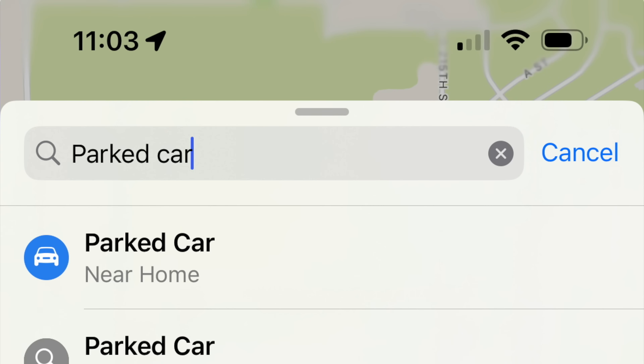One feature a lot of people don't realize they can take advantage of in Maps is that whenever you park somewhere and disconnect from CarPlay, it remembers where you parked in your Apple Maps app on your iPhone. So when you're done and can't remember where you parked, just open Maps on your phone, search for 'parked car,' and boom — instant relief.